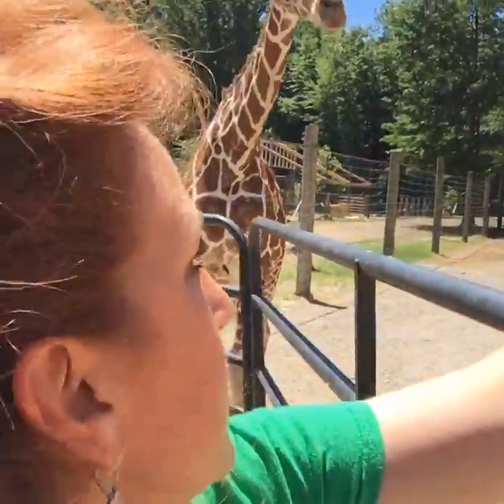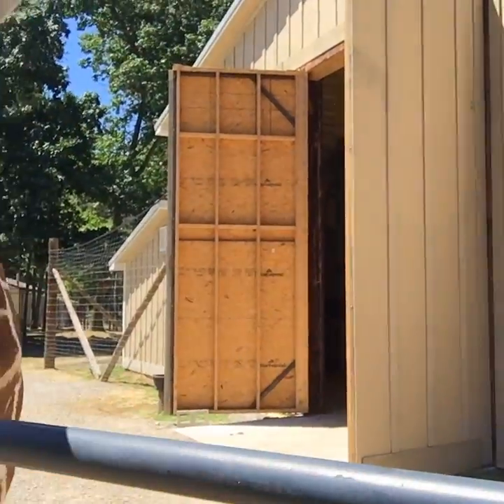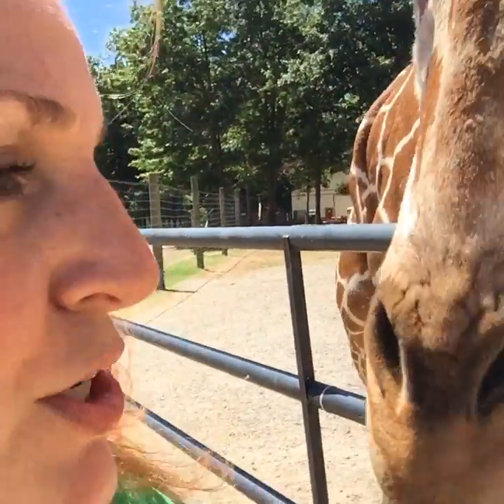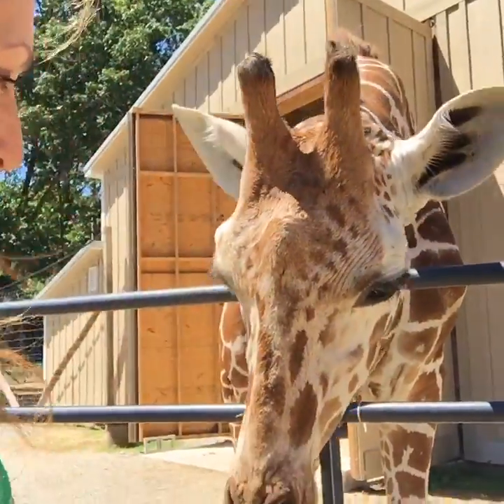We keep our training sessions really short and very frequent — that's how the animal learns the quickest. I need to call him off his station. Touch — this is a hand target. It tells him where to go and what to do to earn reinforcement, because telling an animal what to do is a lot stronger than telling an animal what not to do. Synapses in the brain form quicker. Good job, Puzzles!